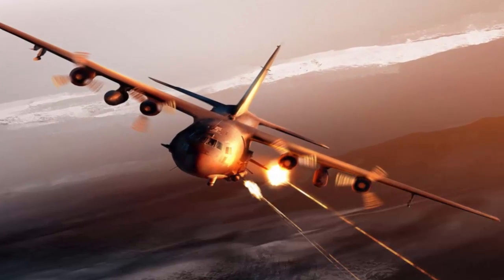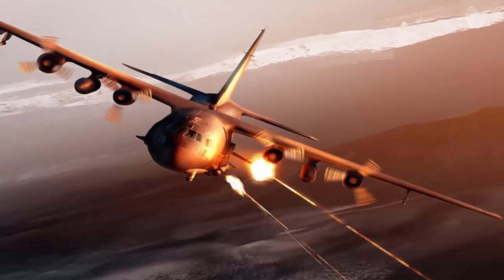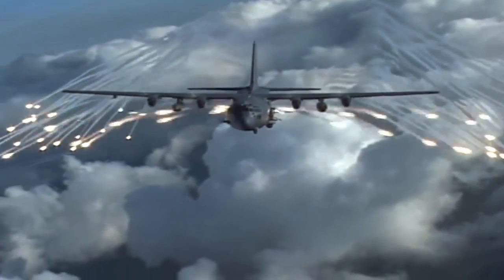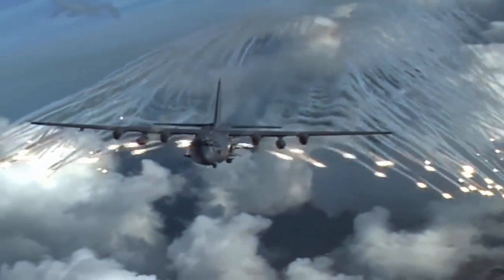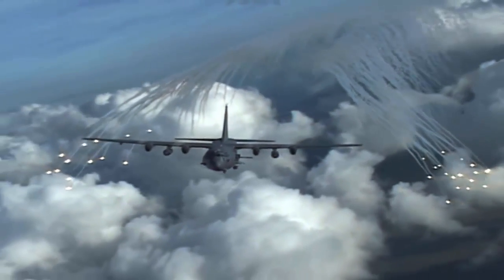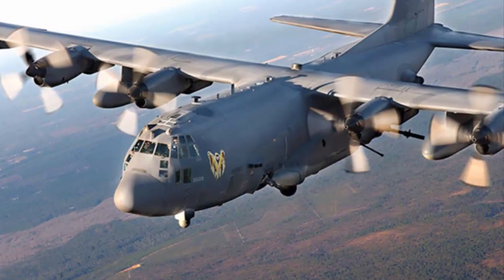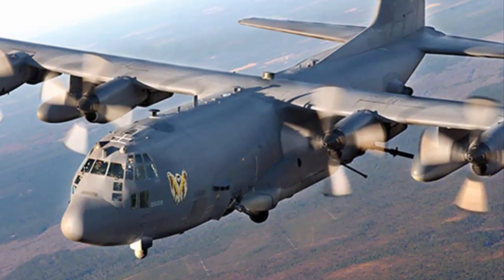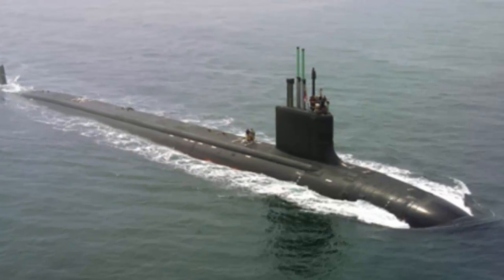Number 5: Lockheed AC-130 Spectre Gunship. The Lockheed AC-130 gunship is the most powerful heavily armed aircraft in the United States Air Force. It is armed with a 130mm Bushmaster cannon, AGM-176 Griffin missiles, and GBU-39 small diameter bombs. It has sophisticated sensors, navigation, and fire control systems, and is mainly used to destroy incoming enemy ground vehicle attacks and provide close air support at night.